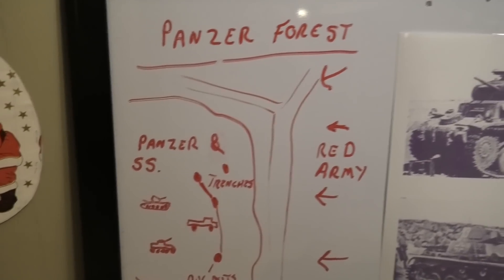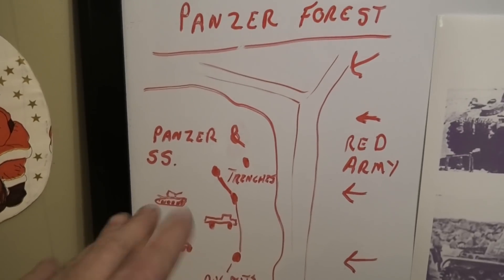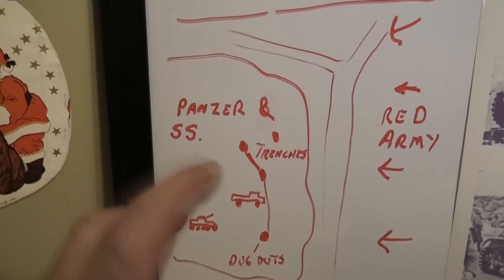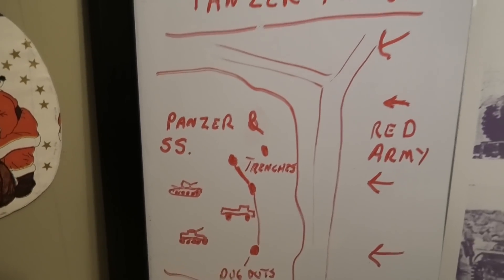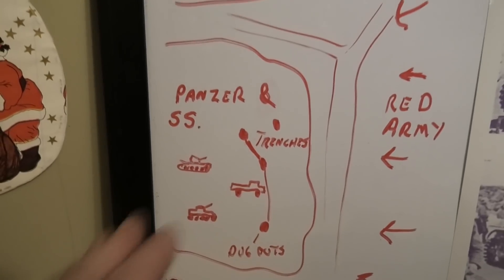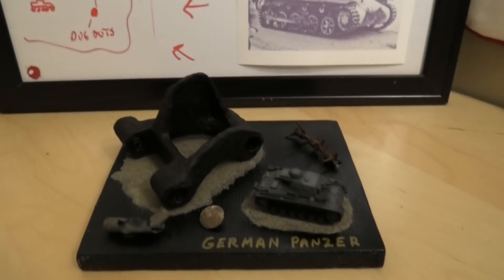These items come from what we call the Panzer Forest. The Red Army was storming in from the east, trying to get rid of the Germans on their way to Berlin. In this forest there were a few panzers and SS troops. They gathered, recollected, didn't know what to do, and then everything was blown up by the Red Army — these pieces were obliterated in the forest.